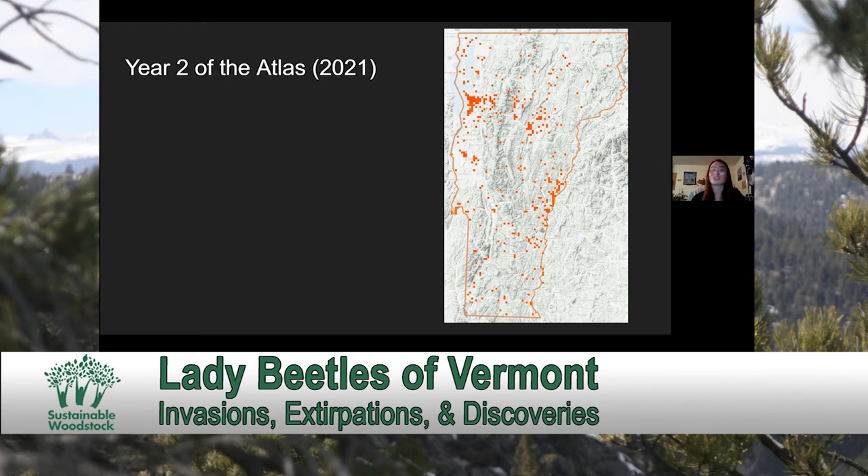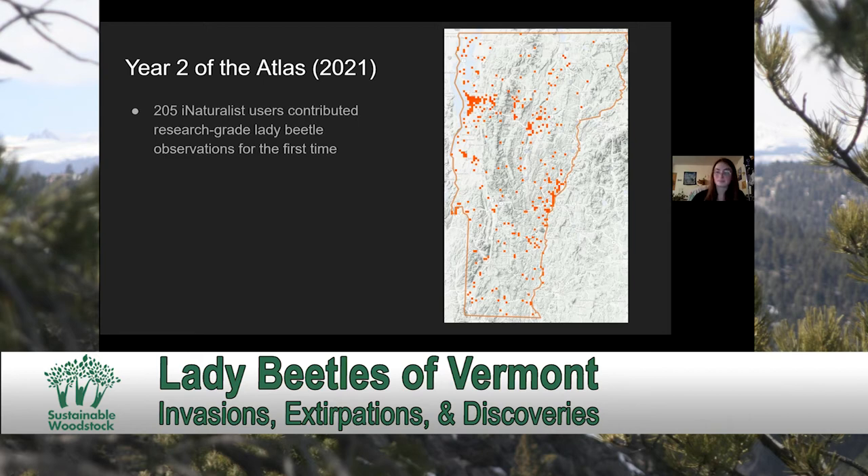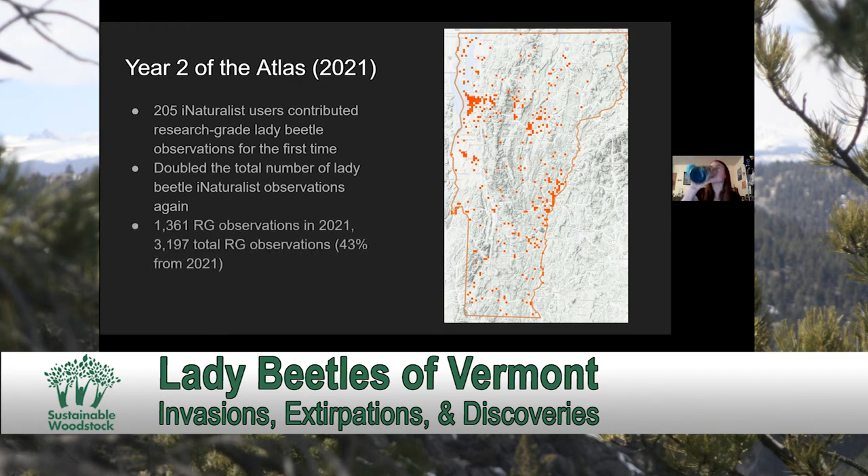In our second year of the atlas, we had another 205 people contributing research-grade Lady Beetle observations for the first time. We yet again doubled the total number of Lady Beetle observations on iNaturalist, which is really exciting — we now have over 3,000 observations. Now 43% of our total Lady Beetle data on iNaturalist has been from this past year, which indicates that our outreach strategies have been relatively effective.